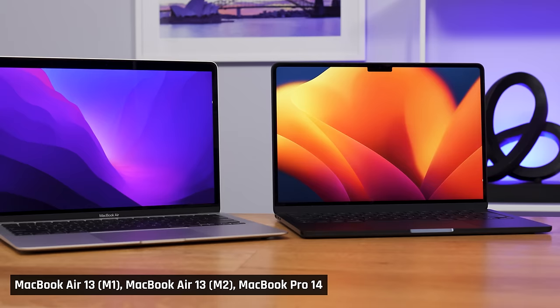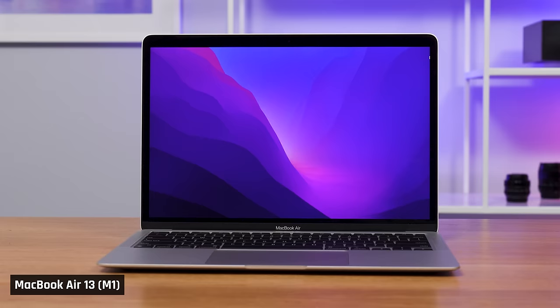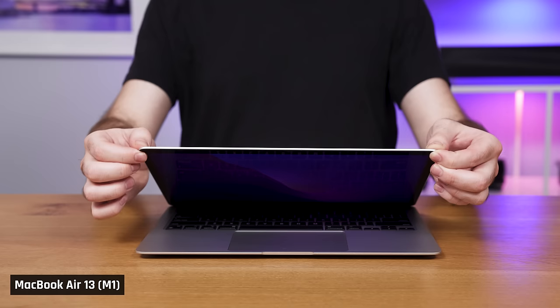Alright, so here is who should buy each Mac laptop, starting with the MacBook Air 13 with M1. This is the laptop to get if you're looking for a Mac on a tight budget, as it frequently goes on sale for $750. Even though this laptop was released many years ago, it is still competitive at that price point. It is a good all-round device — the display is bright enough, color accurate, and high resolution, so content on screen looks very crisp. Like all MacBooks, it is very well built with a great trackpad and a decent keyboard.